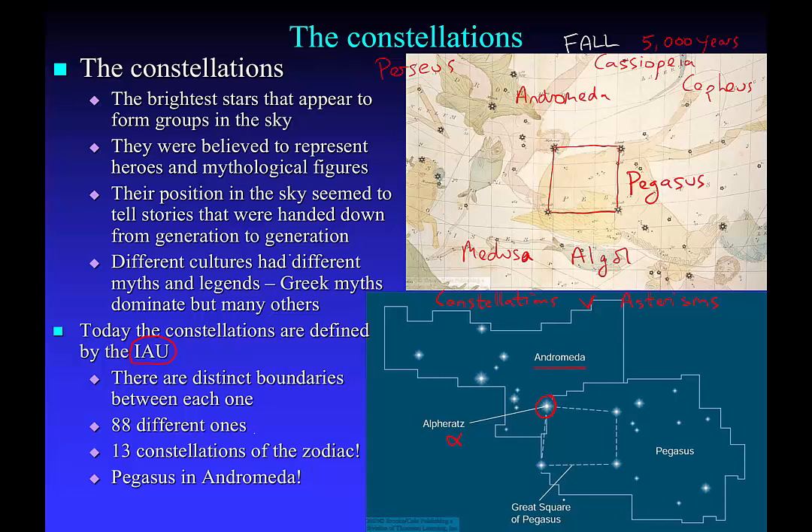The Great Square of Pegasus is actually an asterism. Other common asterisms are the Big Dipper, which is part of the constellation of Ursa Major, and the Sickle, which is part of the constellation of Leo the Lion. The Summer Triangle is another famous asterism which actually contains three separate constellations.